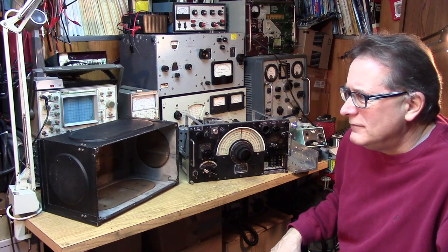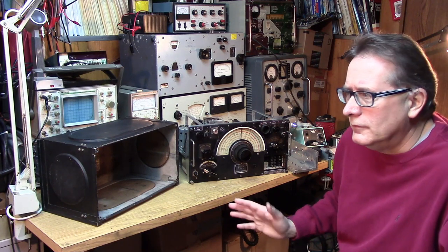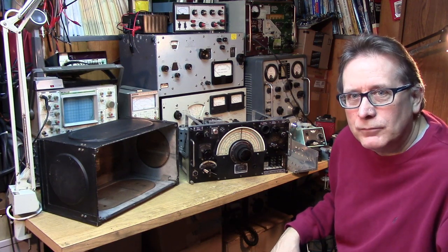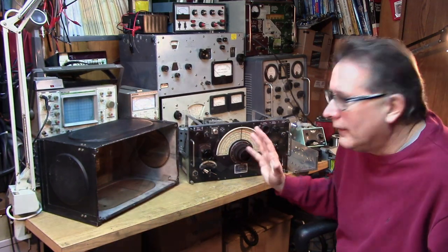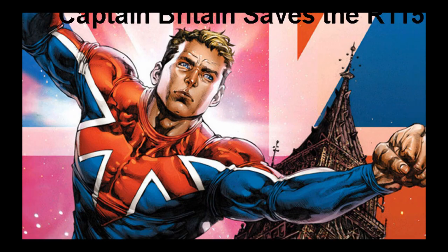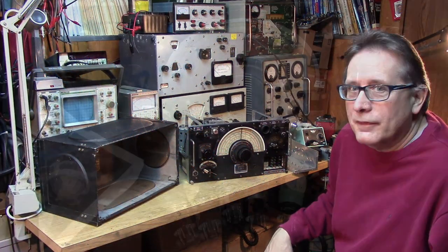I think I paid $10 for it. It was missing covers, tubes, valves, whatever. And it took a tremendous restoration project to bring it back on the air. But I'm treating this the same way as an alien piece. Let's take a look at the original condition of the receiver.